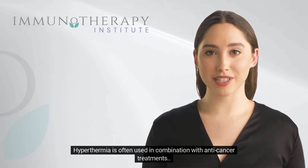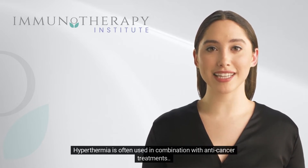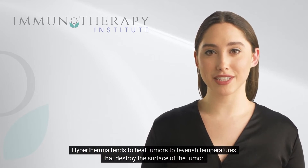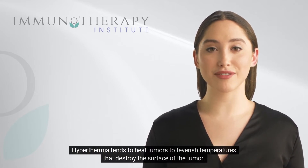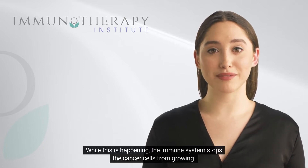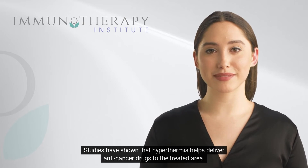Hyperthermia is often used in combination with anti-cancer treatments. It tends to heat tumors to feverish temperatures that destroy the surface of the tumor, while the immune system stops the cancer cells from growing. Studies have shown that hyperthermia also helps deliver anti-cancer drugs to the treated area.